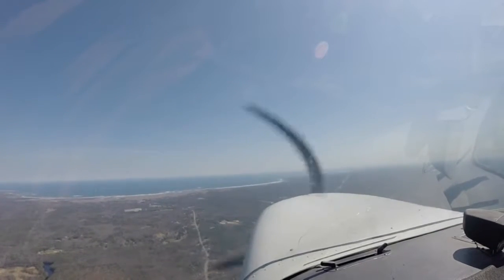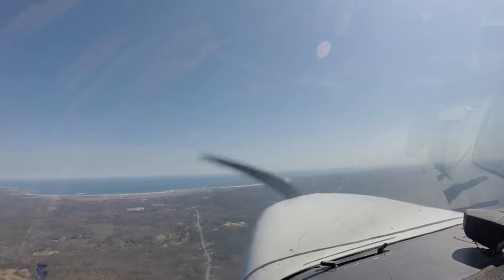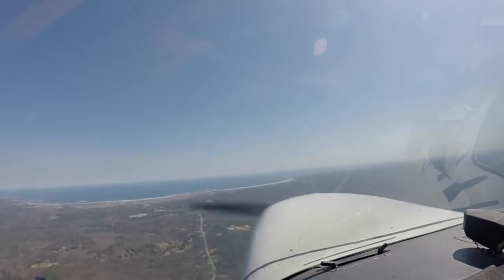Zero Gulf Mike, traffic 12 o'clock, 4 miles, turning north, type and altitude unknown. No contact, we're looking, sir.